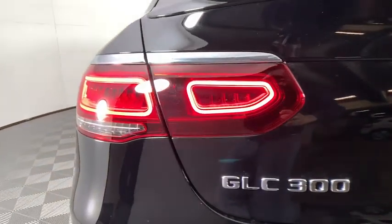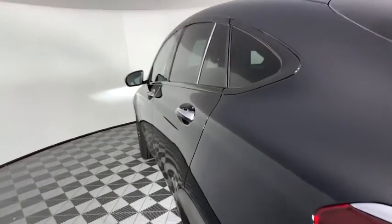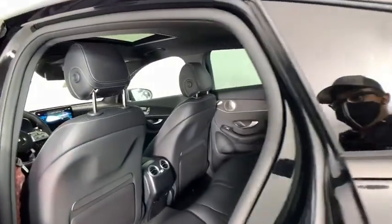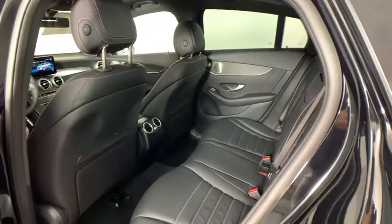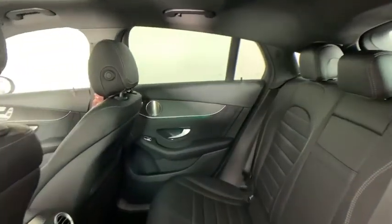Power windows, security system, heated front seat, rear window defroster, trip computer, brake assist, tachometer, overhead console, Sirius satellite radio, remote keyless entry, and panic alarm.